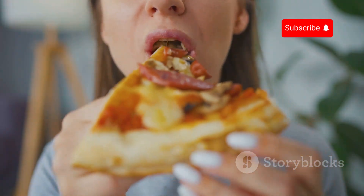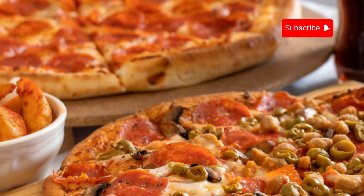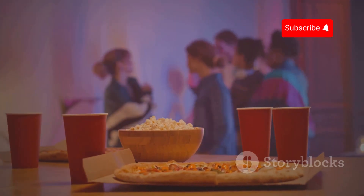Can't decide which to try? Why choose? Grab both and enjoy a flavor-packed pizza fest. Perfect for game night, movie marathons, or any time you crave something deliciously different.